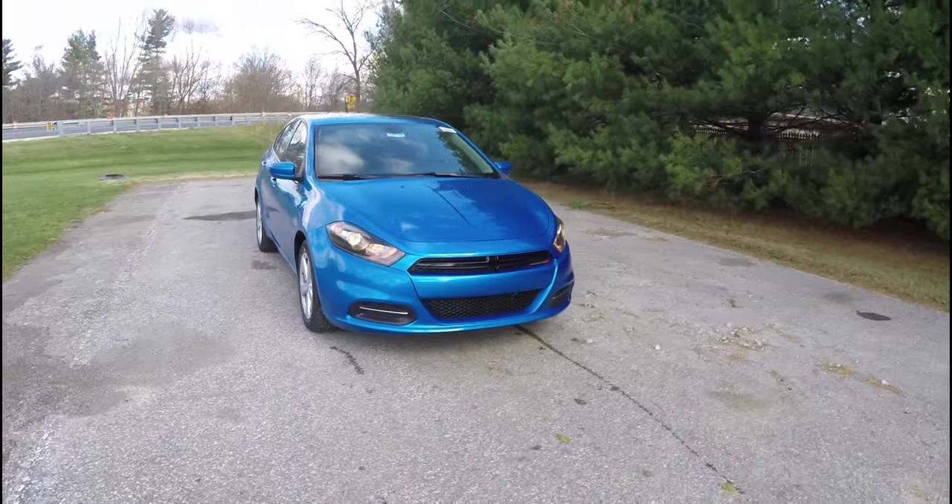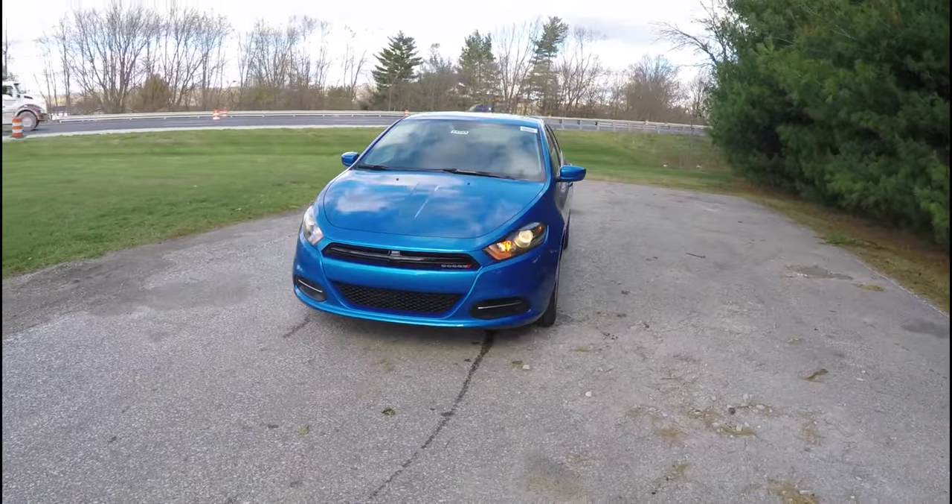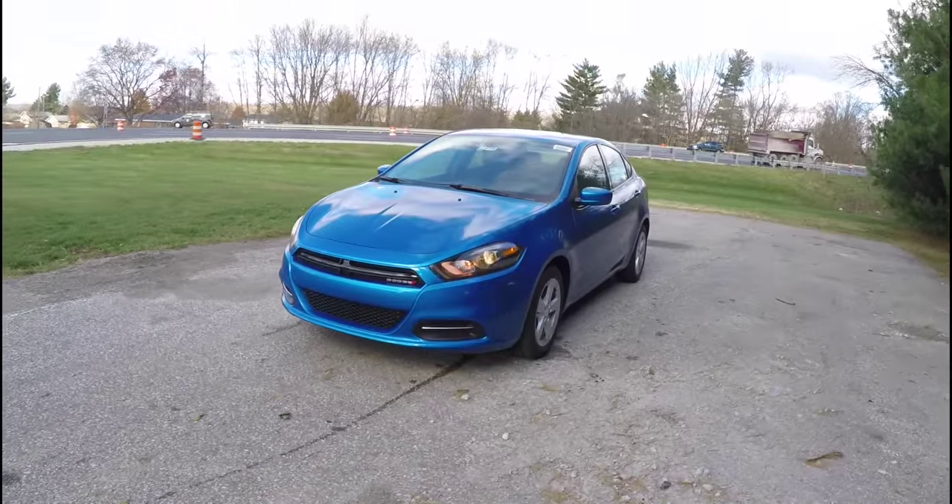Hello everyone. Today we're going to take a quick walk around look at this brand new 2016 Dodge Dart SXT.